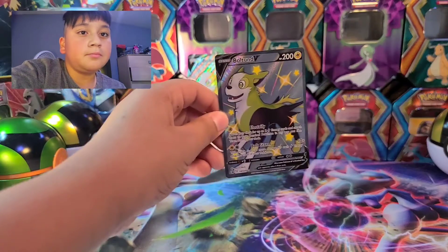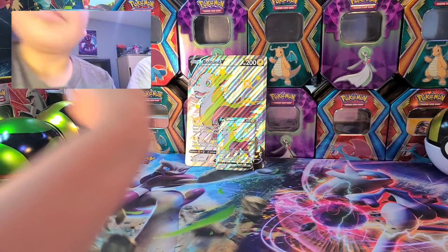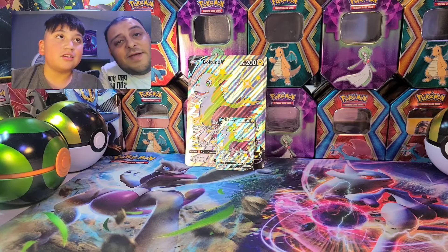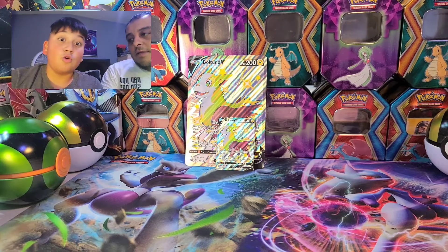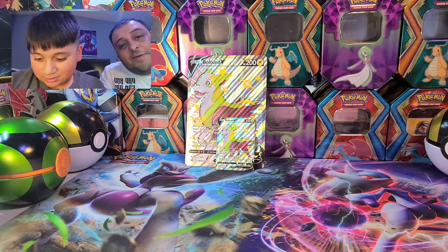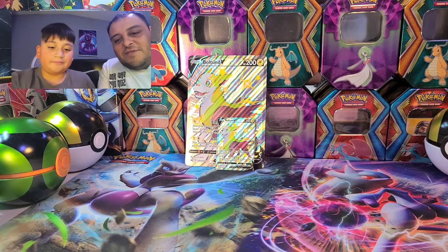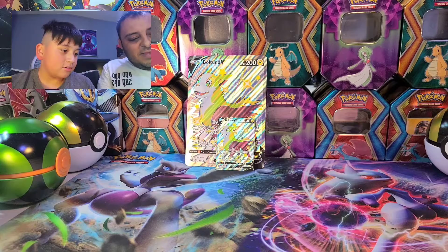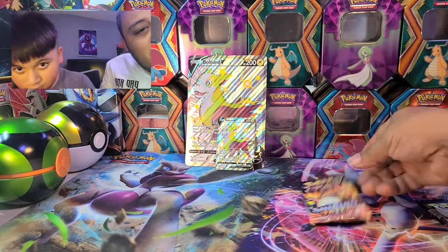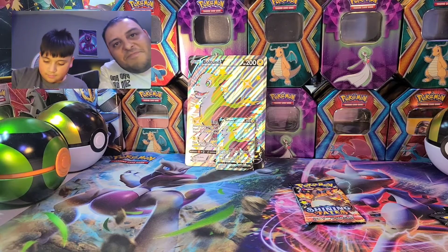We got the baby one too, it actually looks pretty neat. I almost want to go get my scale to find out how much these weigh. These packs feel massive - they all feel massive, they feel crazy, they feel huge. But let's get into it - we're gonna save Charizard for last, that's how we roll.